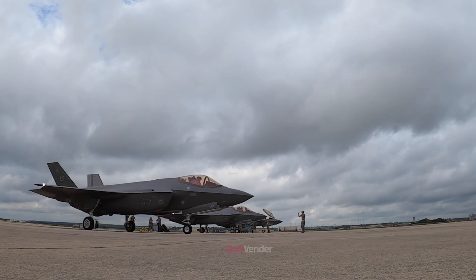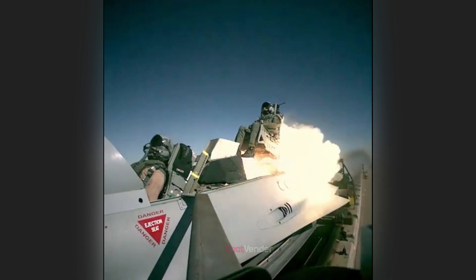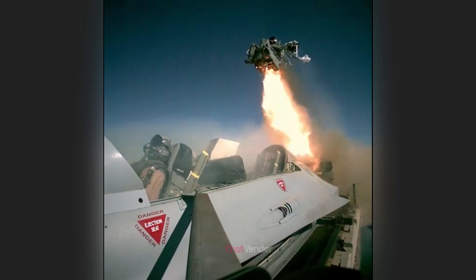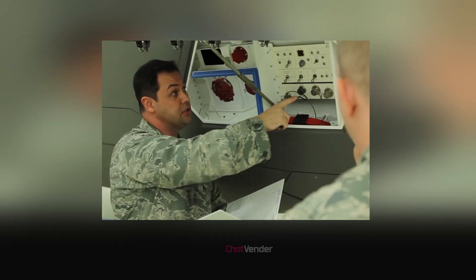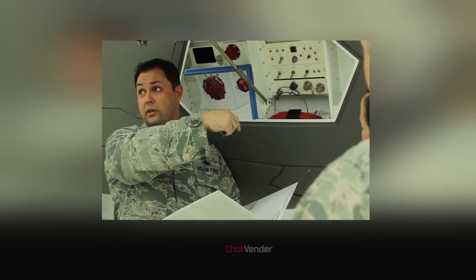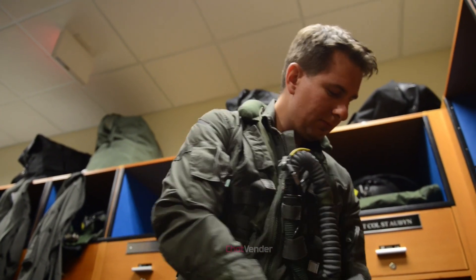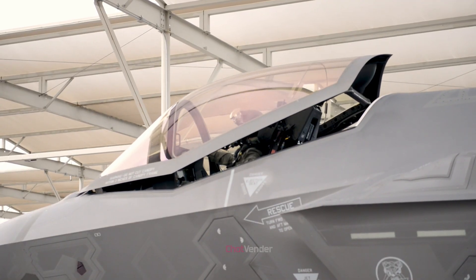As aircraft become faster and more maneuverable, the risk of emergencies has grown. Ejection seats emerged to address these challenges, giving pilots a life-saving escape option. The F-35's exceptional system highlights today's advanced ejection seat technology, and its development and testing paves the way for further aviation safety innovations with potential applications across various aircraft.